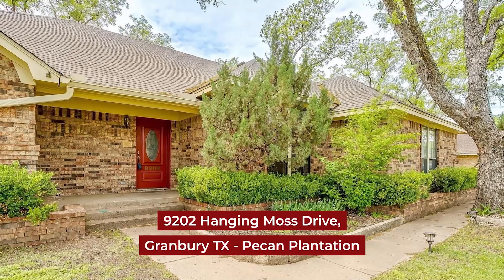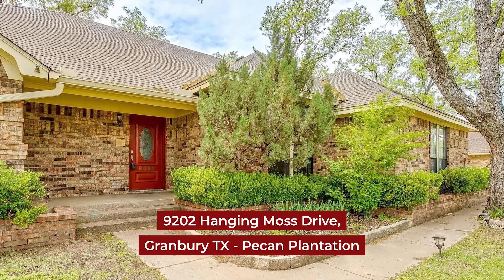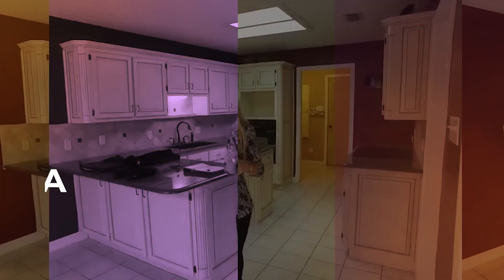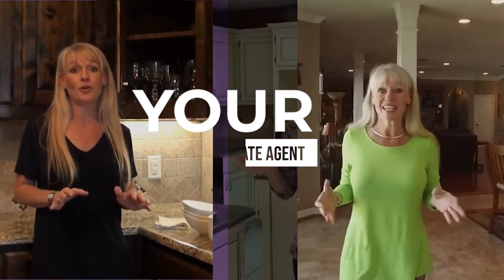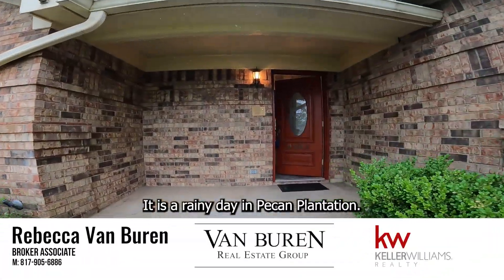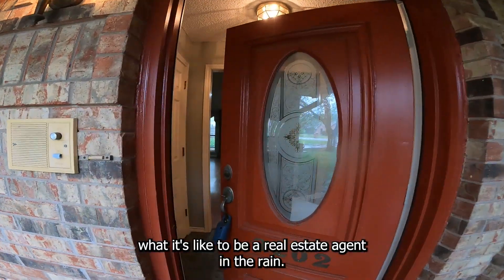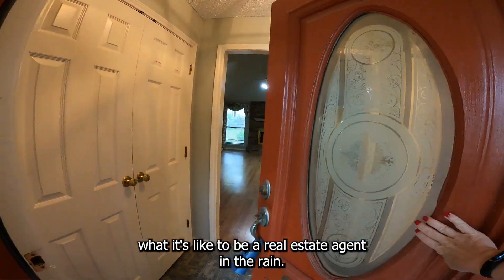Today we are walking through 9202 Hanging Moss Drive in Pecan Plantation. It is a rainy day in Pecan Plantation — you get to experience what it's like to be a real estate agent in the rain.